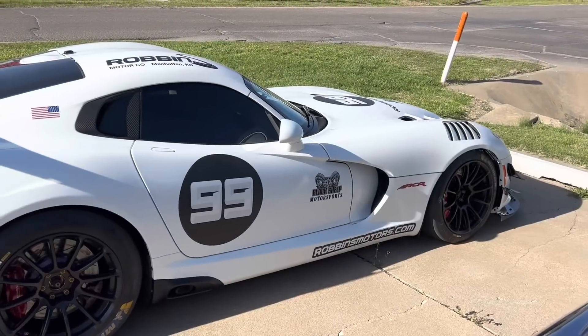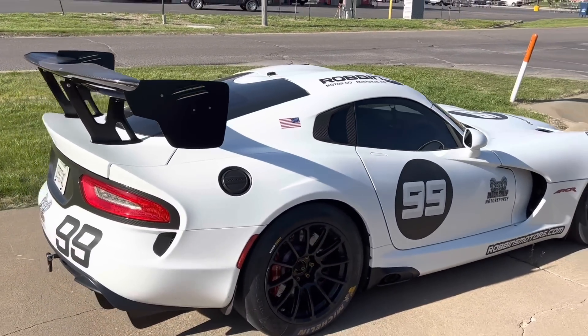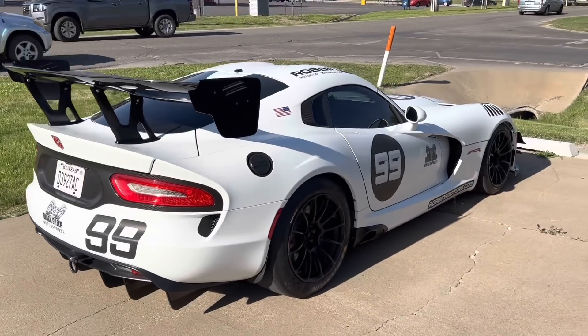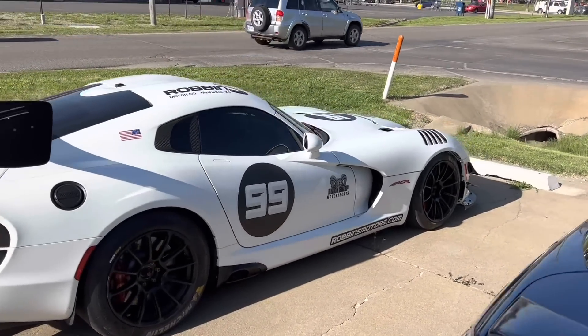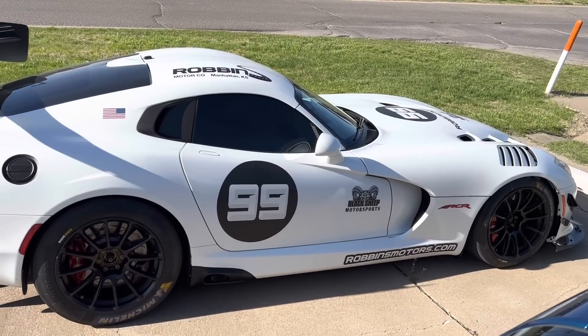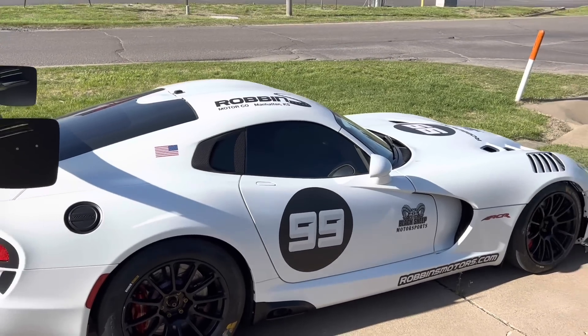Look at that, this beautiful Viper right here. This is nice, man, this is super nice. I'm not one for racing deco but he did great — awesome, very very cool.